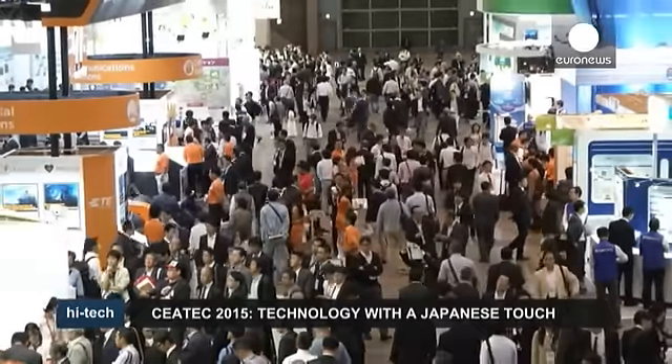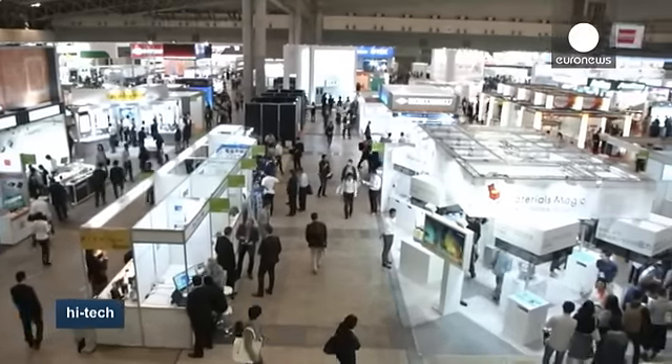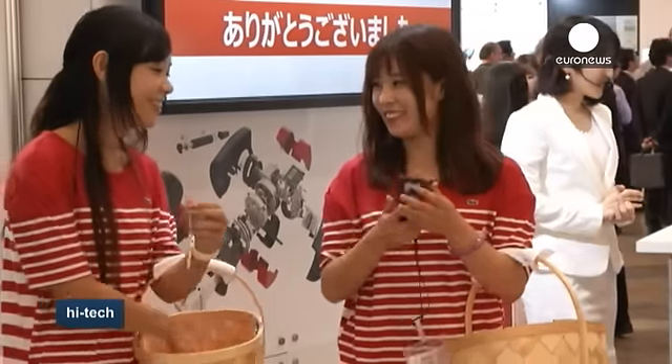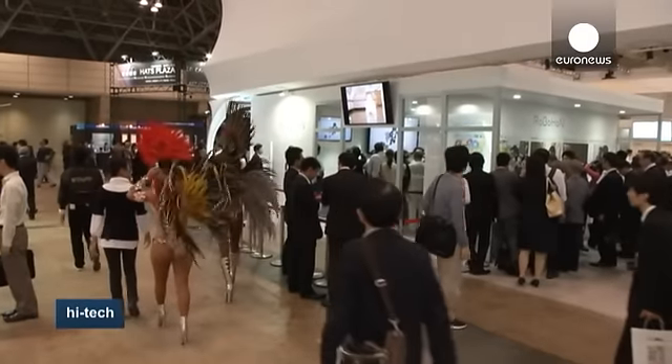The annual Ciatek show in Tokyo is Japan's largest consumer electronics gathering. Its name stands for Combined Exhibition of Advanced Technologies, and it's a platform for Japanese and Asian electronics manufacturers to show thousands of visitors their latest products, many of them with a Japanese flair.